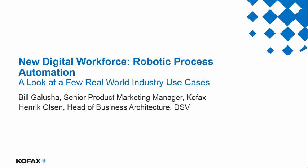Henrik Olsen is Head of Business Architecture at DSV, and will explain how to use RPA to complement traditional process automation technologies, how businesses are finding new ways to use RPA beyond what was initially planned, and how to evaluate real process change in conjunction with RPA. Henrik will also address the order-to-cash process, where good customer interaction is key to success and where he has a lot of good news to share.